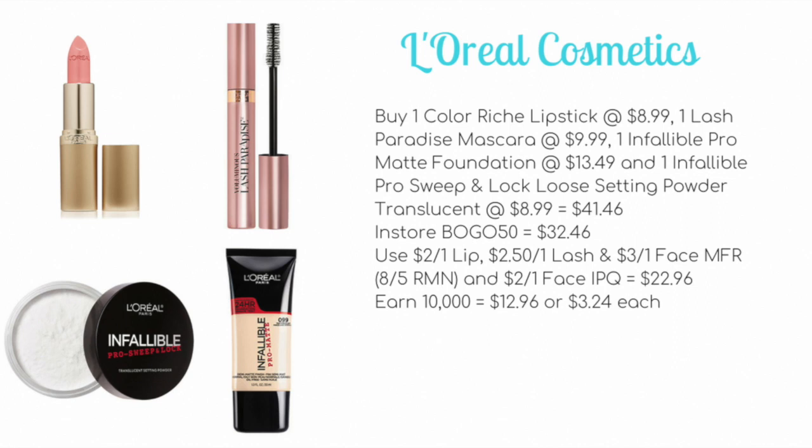Our month-long deal on L'Oreal cosmetics continues — buy one, get one 50% plus spend $30, get 10,000 points. Here is a scenario: buy one Color Riche lipstick at $8.99, one Lash Paradise mascara at $9.99, one Infallible Pro Matte foundation at $13.49, and one Pro Sweep and Lock loose setting powder at $8.99. That's usually $41.46, but with the in-store buy one, get one 50%, it comes down to $32.46. Use a $2 off one lip, $2.50 off one lash, and a $3 off one face coupon from the 8/5 Retail Me Not, plus one $2 off one face internet printable. This brings it to $22.96. You'll earn back 10,000 points, making it $12.96 out of pocket, or just $3.24 each.